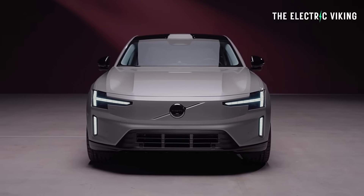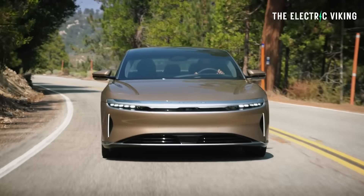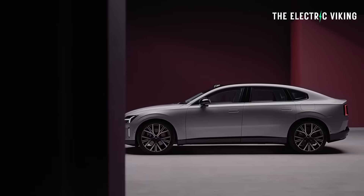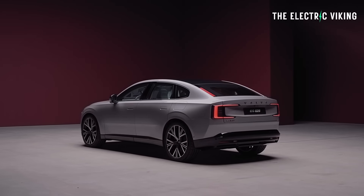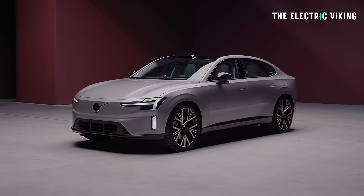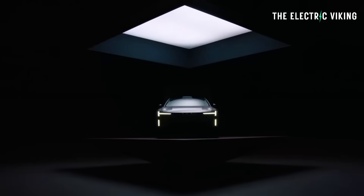Volvo is best known for its SUVs, but it's now revealed the ES90, which is meant to be a rival to the BMW i5, the Mercedes EQE, the Lucid Air, and the Tesla Model S. It's not going to be cheap. It's five meters long — that's 197 inches. I think it's a good looking car, but it's fairly polarizing. A lot of people think it looks great, some think it looks terrible. Let me know in the comments.